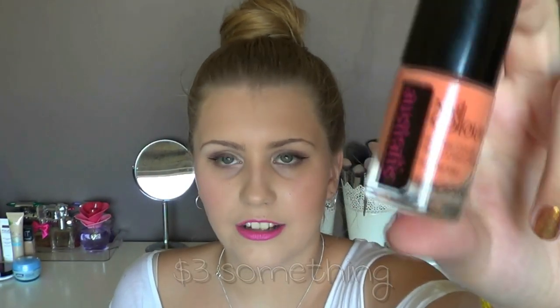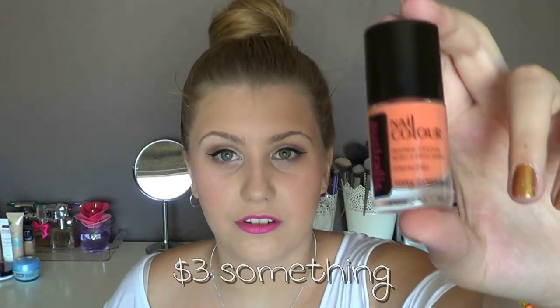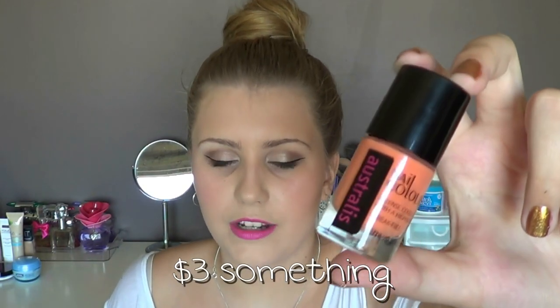The third Astralis colour I just picked up yesterday is in Citrus. I don't own a pastel-y orange colour — nothing like this in my collection. It was half off at Kmart with $4 off, so it worked out to be like $3 or $4. These retail for about $8, which I think is a bit steep, but it's a really pretty colour and I haven't tried it yet.